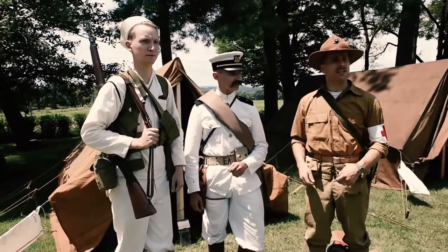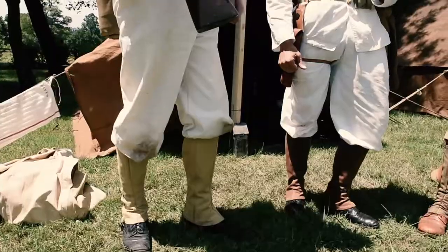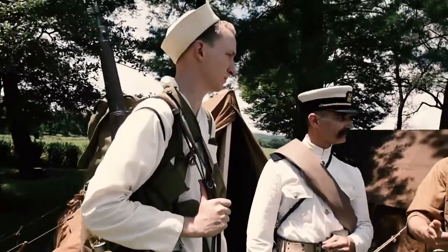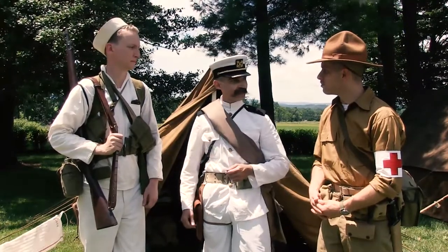With me today from the Living History crew of the Cruiser USS Olympia are Luke Clausen and Todd Rambo. They are representing the U.S. Navy's landing force as they landed in Veracruz, Mexico in April 1914.